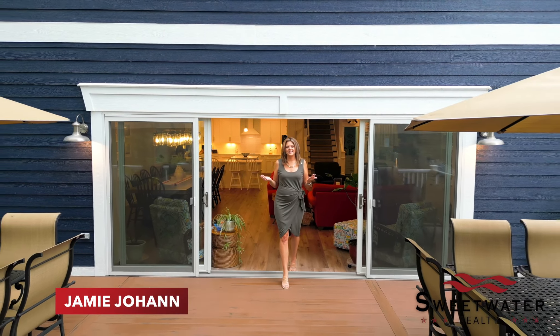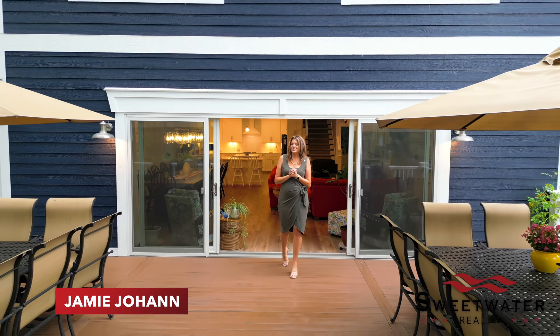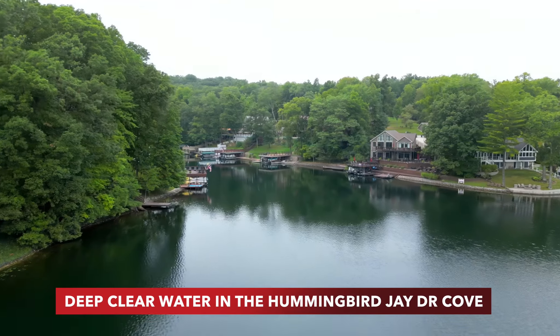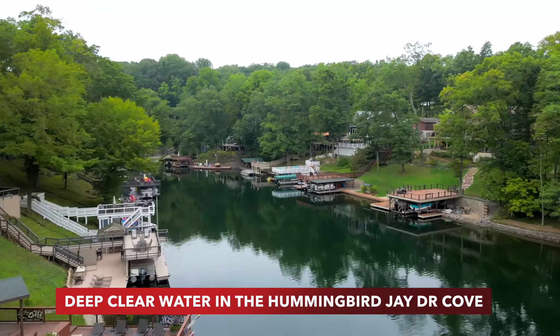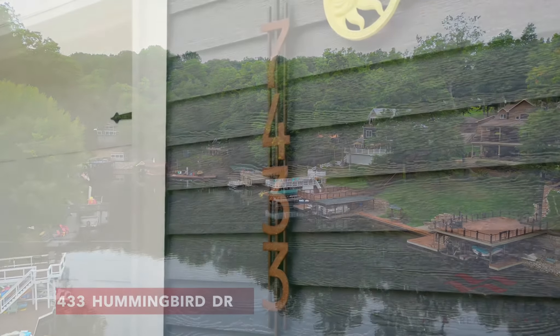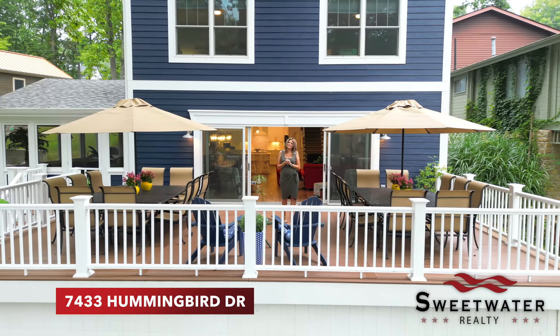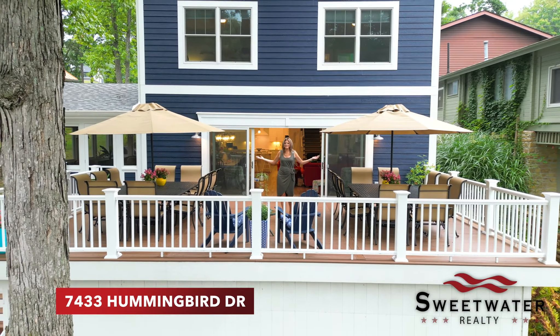Welcome to Sweetwater Lake, Indiana. We are down in Brown County, just an hour south of Indy's north side. We are at one of the cleanest lakes in the state, making this the perfect destination for a second home. Today we are at 7433 Hummingbird Drive and I am so excited to show you my newest listing.